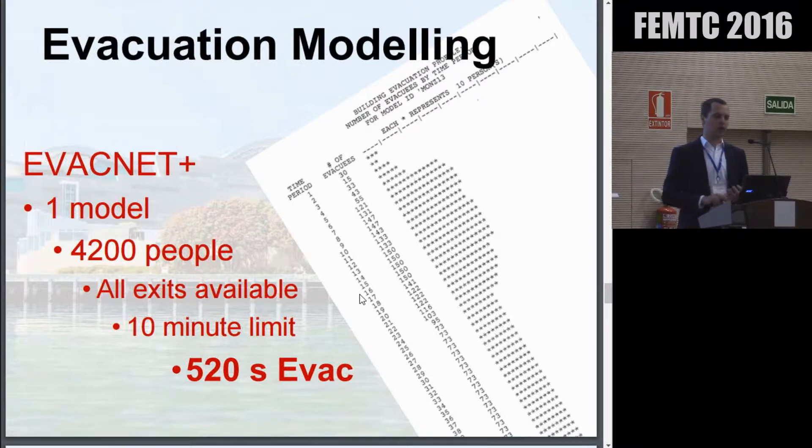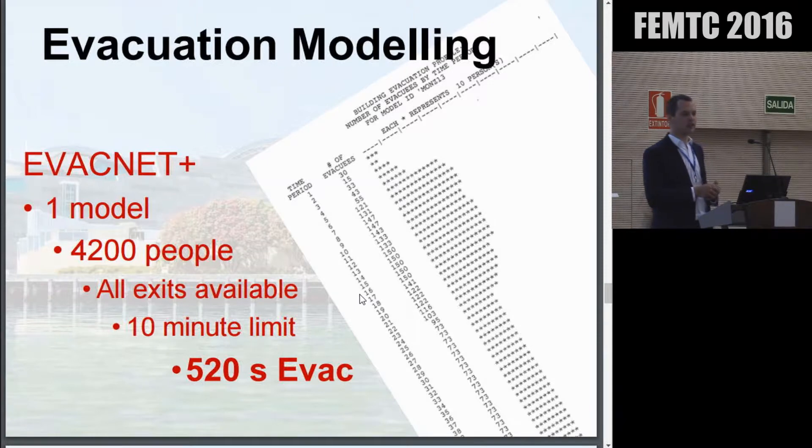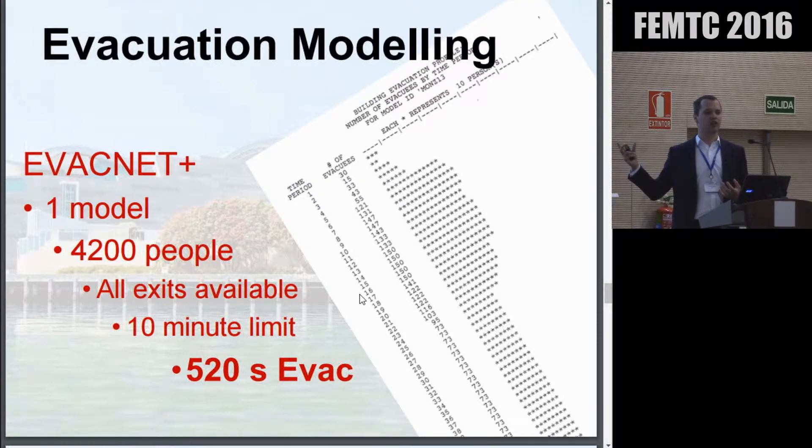In terms of evacuation modelling, when the building was designed it was estimated there'd be roughly 4,000 visitors in the museum at any one time. They ran a model with all escape routes open, needing to evacuate the building in under 10 minutes — 600 seconds. The model showed the building could be evacuated in about 500 seconds. Success.